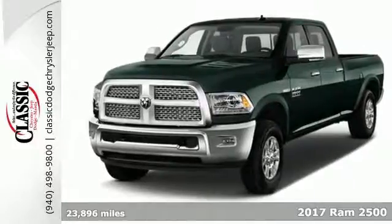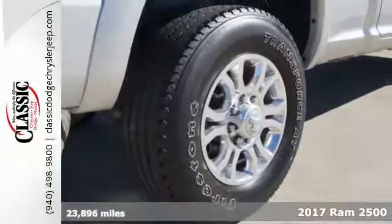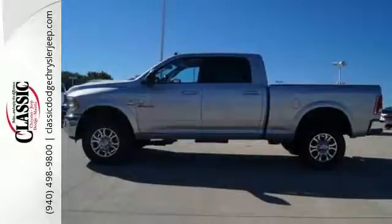It's a 2017 RAM 2500. Tried and true, the 2500 is a machine that is capable of handling your daily grind while delivering comfort and safety too.